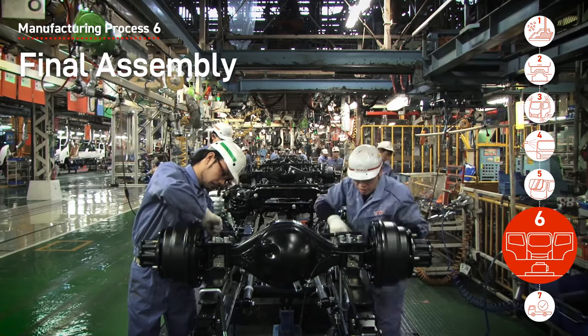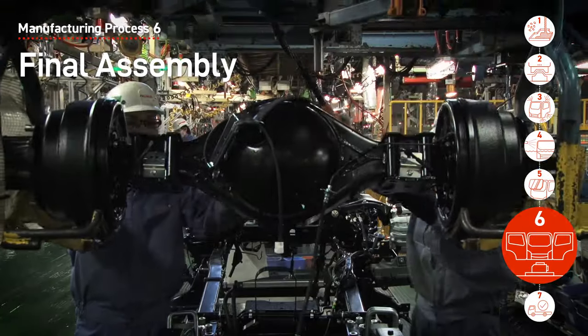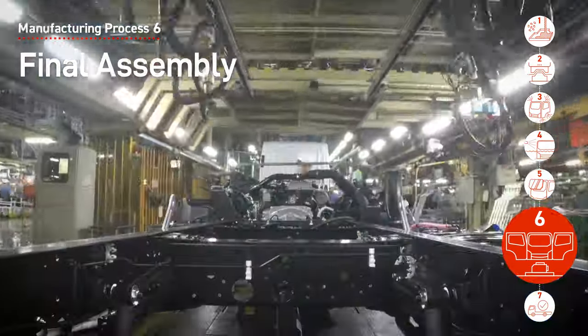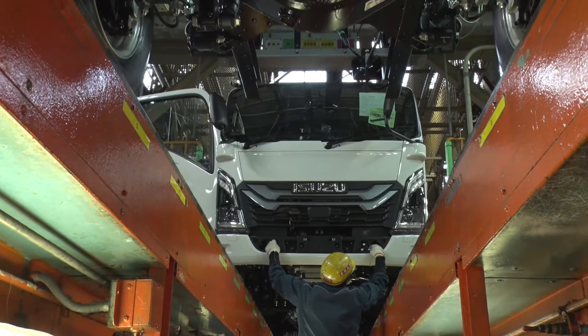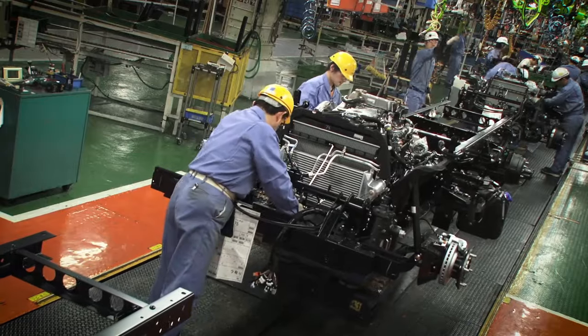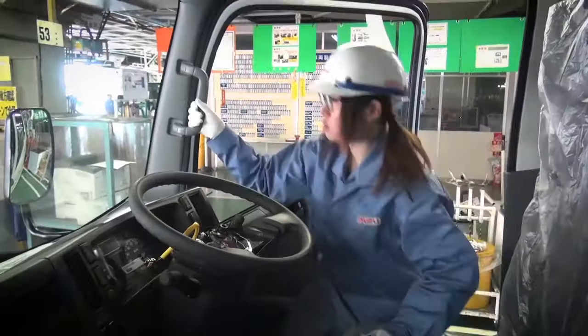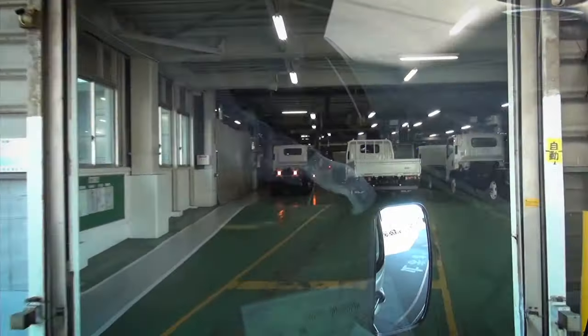At the final assembly process, axles, the base frame where the tires will be mounted, engine and other final parts are installed for the final vehicle assembly. Inspectors can be identified by their yellow helmets. Visual inspections are done thoroughly to prevent any defects. After the final inline inspection, the vehicle is driven to the next inspection process.